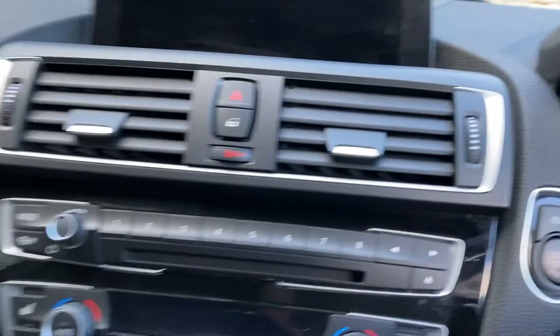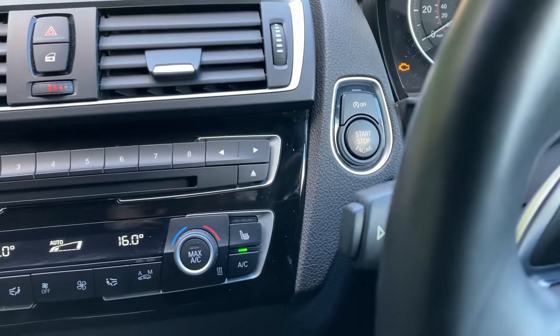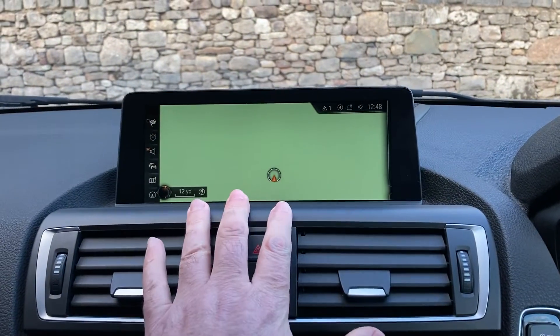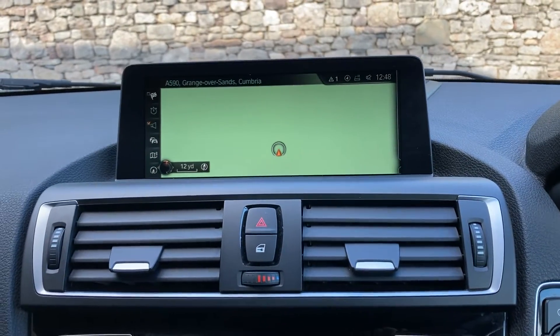Jumping inside, start the car — foot on the brake, press the start button and the car comes to life. We've got the professional media system giving us the larger 8.8-inch satellite navigation screen.